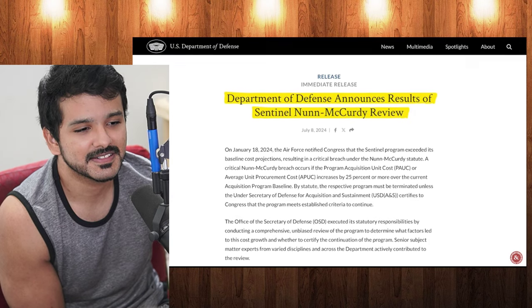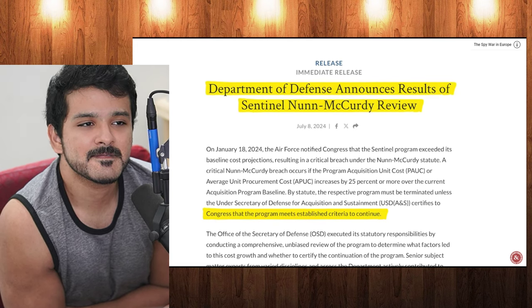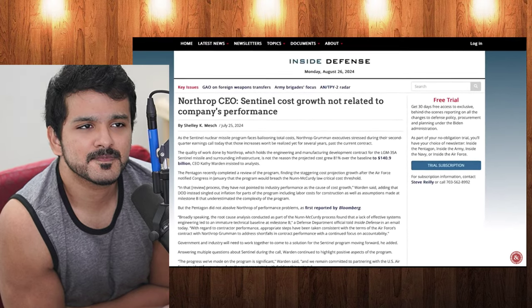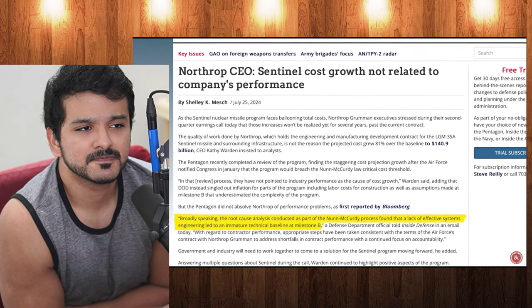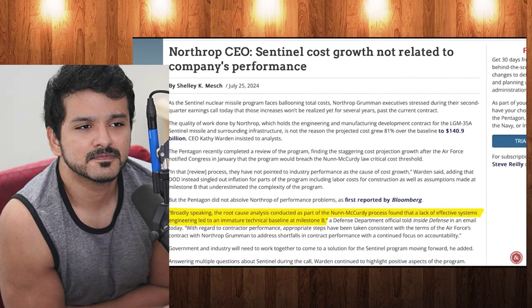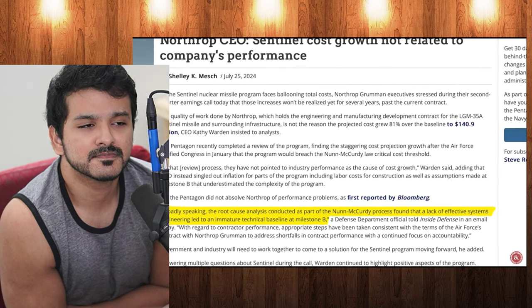On July 8th, 2024, the Pentagon submitted their findings of the Nunn-McCurdy review, arguing the Sentinel program should continue. A DOD official said broadly speaking the root cause analysis found that a lack of effective systems engineering led to an immature technical baseline at Milestone B — that's bureaucratic speech for 'look, we haven't had to build one of these things in 50 years, so give us a break.'